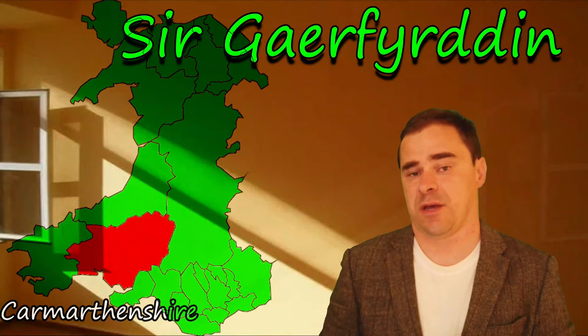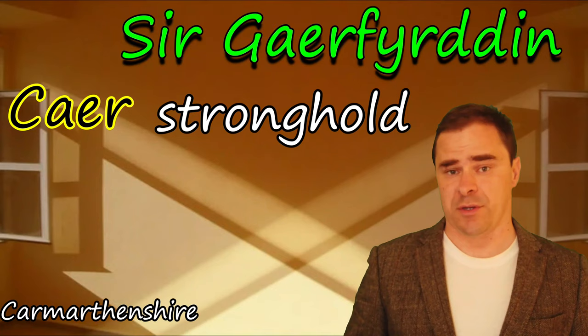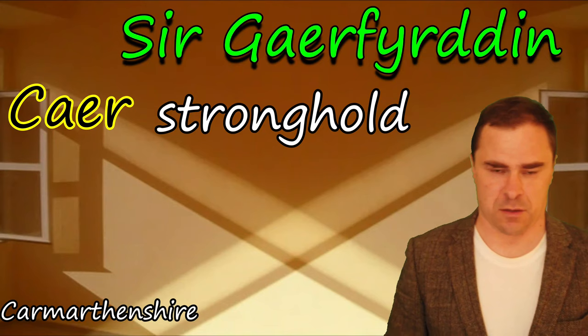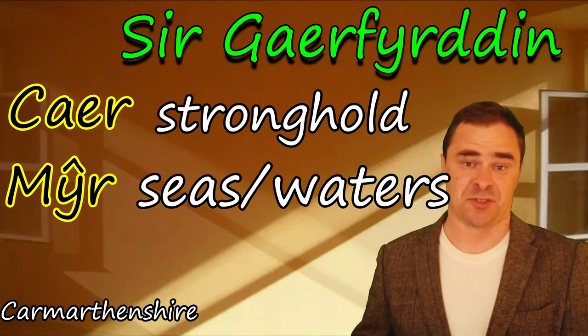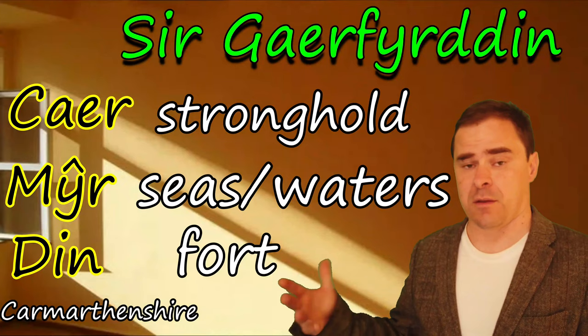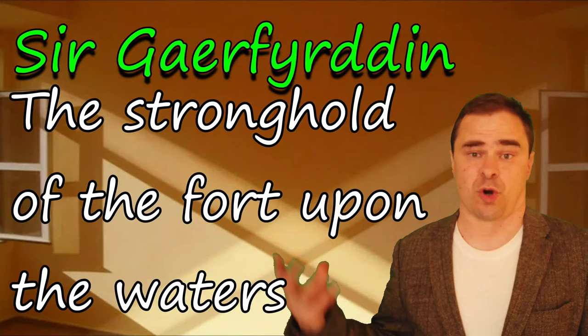Sir Gaerfyrddin has that mutation again. Caerfyrddin literally comes from Caer — the stronghold of Myrddin. People have wrongly assumed that Myrddin is connected to the wizard Merlin, and that's quite silly, frankly, because this is a Roman settlement built on top of something probably older. What we have here is Myr, an older word meaning seas or waters, and Din, as we saw in Dinbych — so Myrddin means the seas of the fort. And Caerfyrddin means the stronghold of the fort upon the waters.